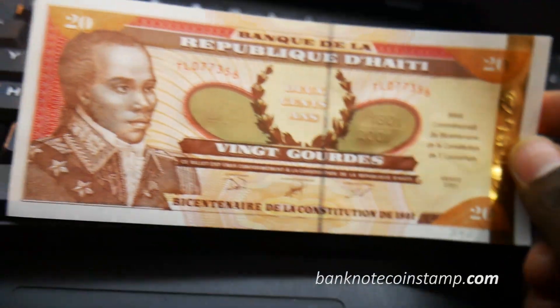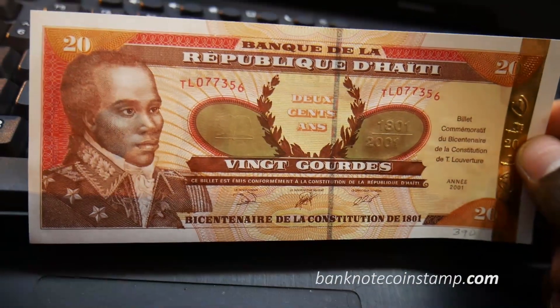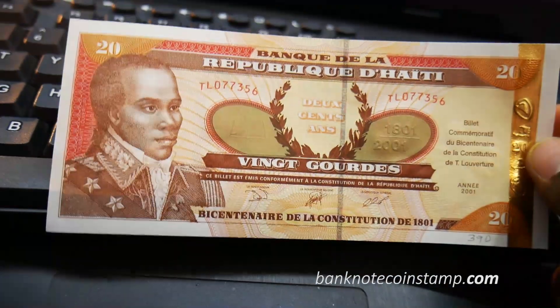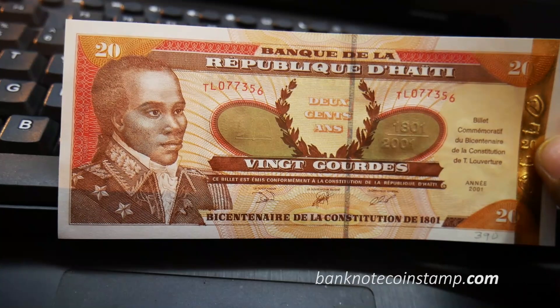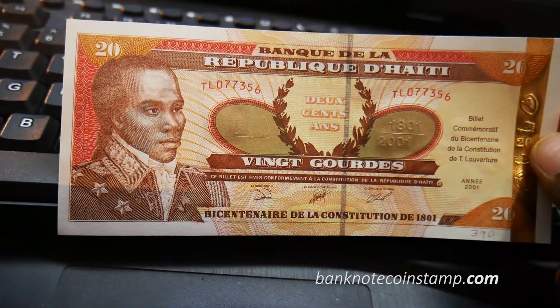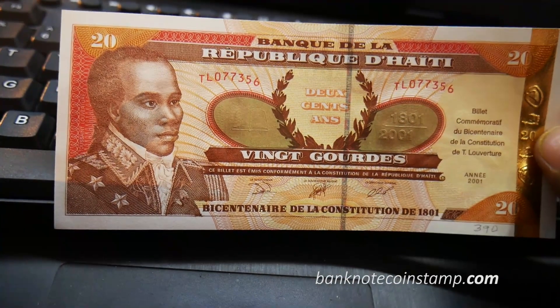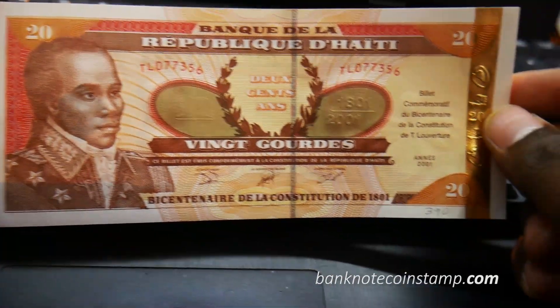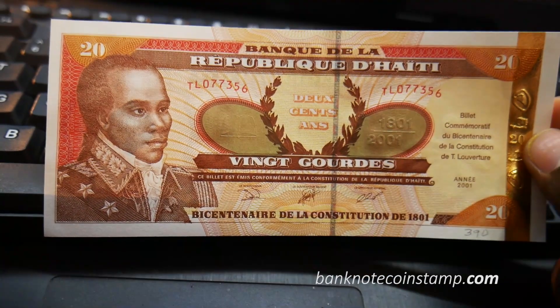Friends, this banknote is currently available in our store at banknotecoinstamp.com. Those who want to buy this banknote can go through our website and purchase it there. Hope you enjoyed today's video — do visit banknotecoinstamp.com, subscribe to our channel, take care, and see you in the next video. Bye!